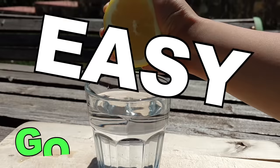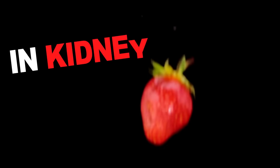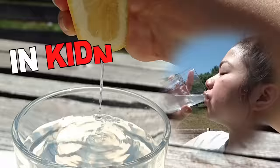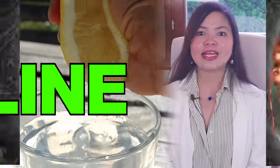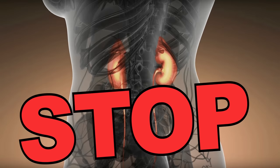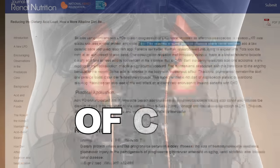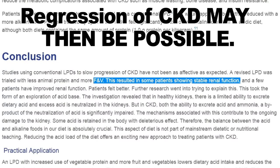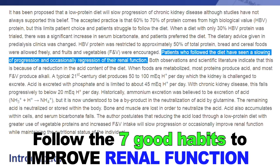There are 7 easy good habits that are proven to give you a huge boost in kidney health. Switching from a standard diet to an alkaline one can slow down or even stop the progression of kidney disease, even in stage 4 of CKD. In a large study, thanks to habits similar to those in today's video, some patients showed stable renal function, and a few patients even improved renal function.